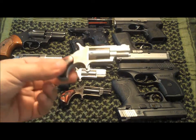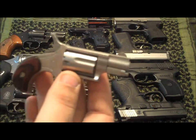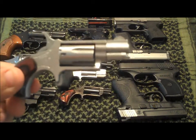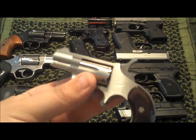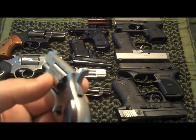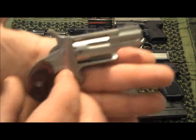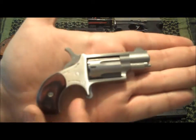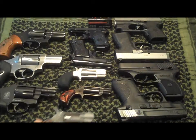I'm gonna start my collection off showing you my smallest gun, and that is the North American Arms 22 Long Rifle with a one-and-one-eighth inch barrel. I think it's the smallest 22 handgun in the world, weighing in at a stout four ounces. As you can see with my big bear hands, as Van says, they are huge.